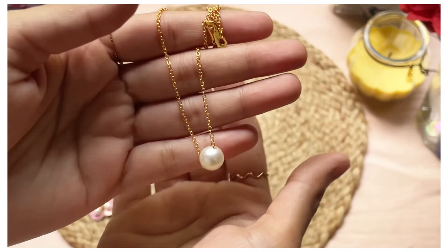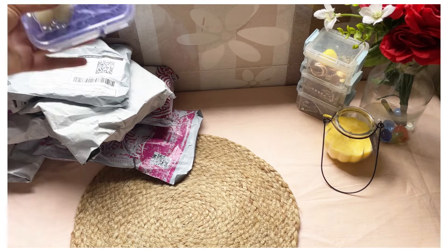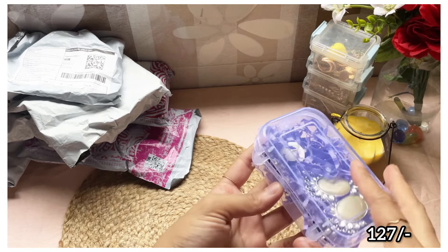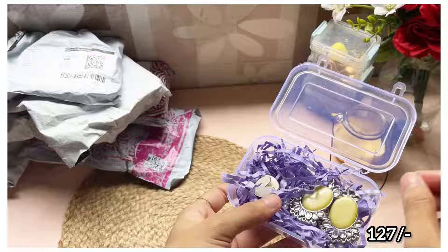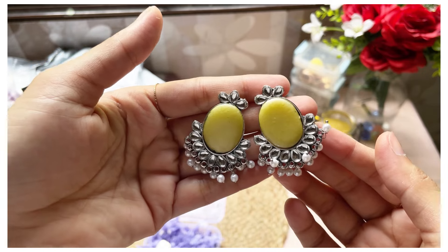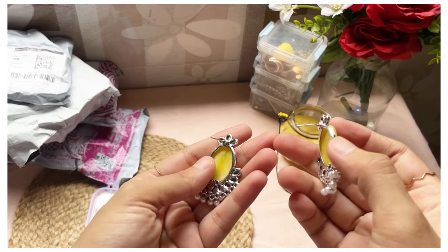Next up is this stunning earpiece in mustard color — exactly as shown in the picture, it delivered just the same. There are tiny chhoti chhoti motiyon ki detailing at the end. With any kurta set or saree, it will look very very classy. The size was a little bigger than in the picture, but the quality and packaging were really top-notch.